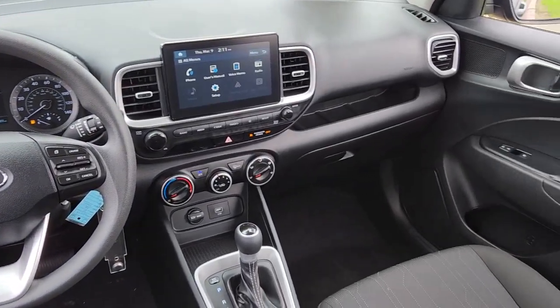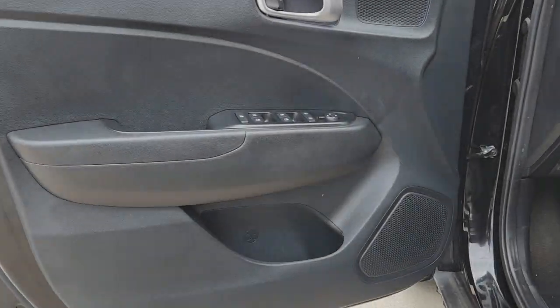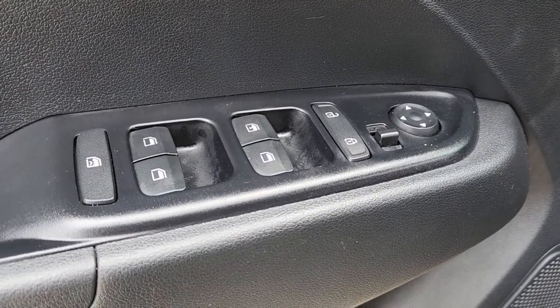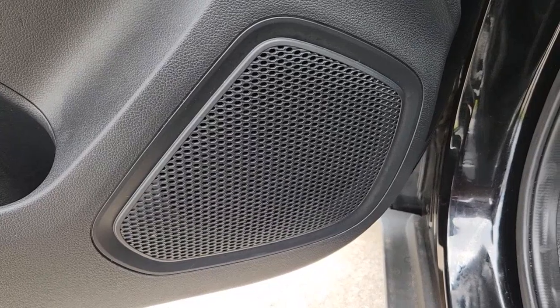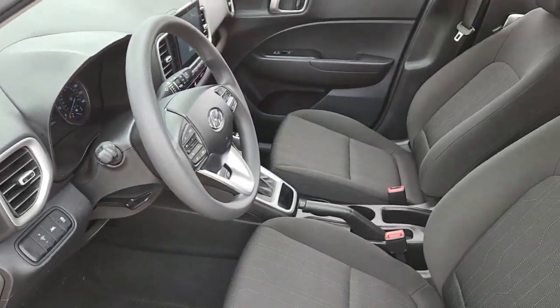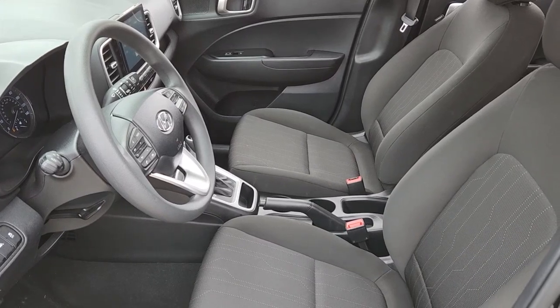These are just some of the great options this vehicle comes with: Apple CarPlay and/or Android Auto, keyless entry, backup camera, Bluetooth connection, aluminum wheels, steering wheel audio controls, electronic stability control, alarm, rear spoiler, and intermittent wipers.